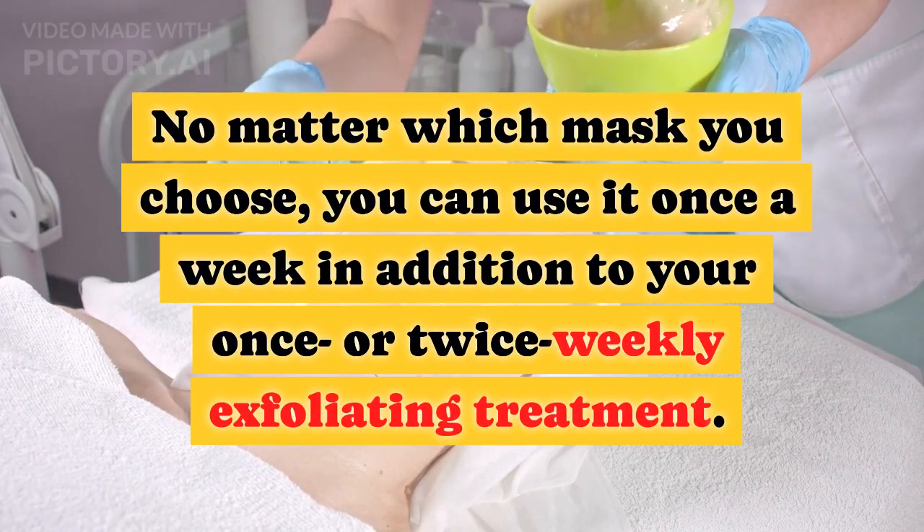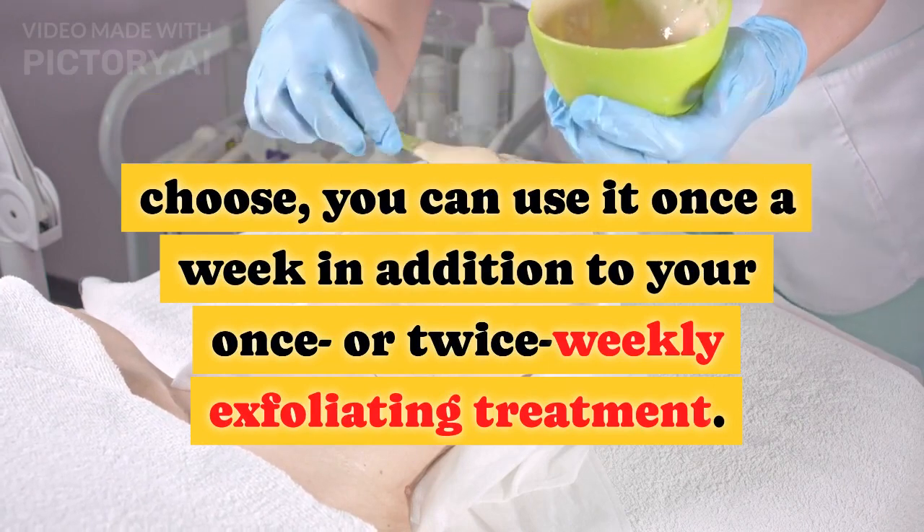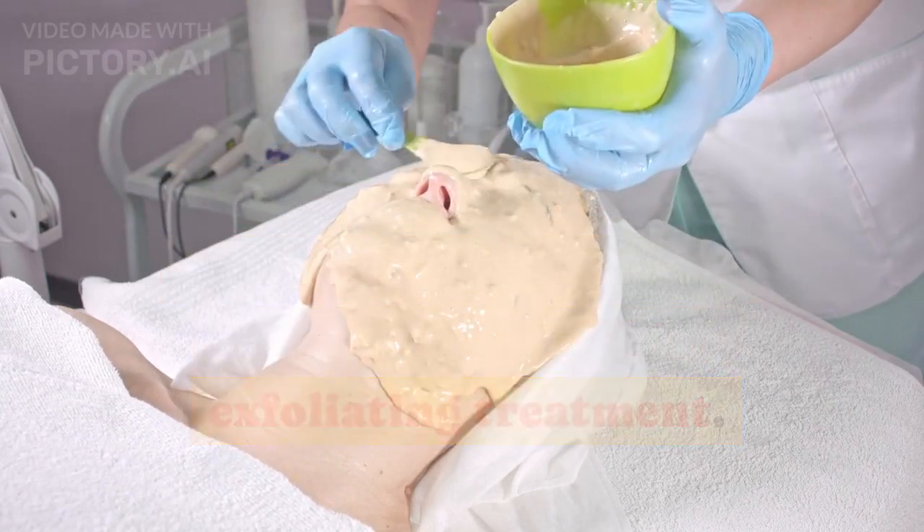No matter which mask you choose, you can use it once a week in addition to your once or twice weekly exfoliating treatment.